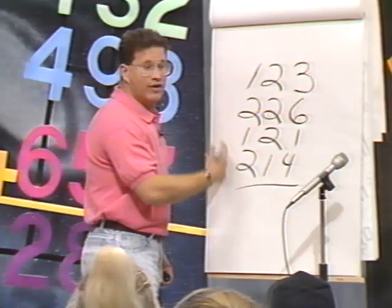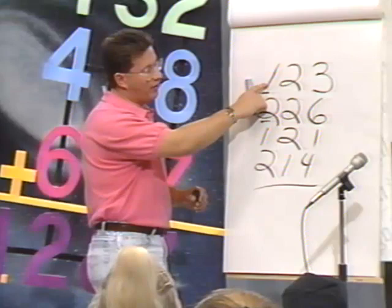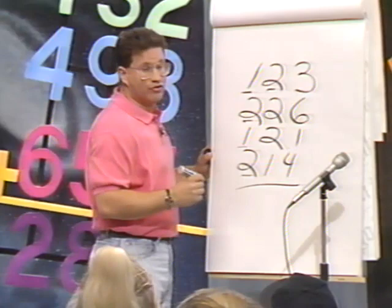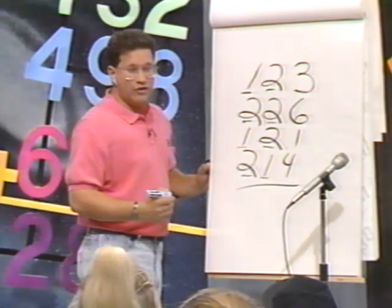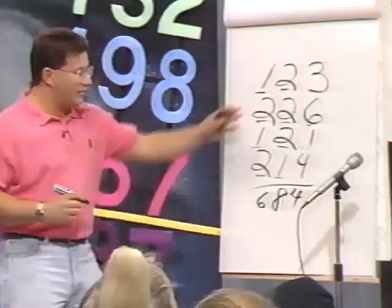Instead of starting on the right side in the ones and carrying, when I do it in my head, I do it left to right. I start in the hundreds and go to the ones. This one right here stands for 100. We're going to keep a running total in our heads. 100 plus 200, plus another 100, plus 200 — you take 600 and go to the top of the next column, which is the tens. This two stands for 20. 600 plus 20 is 620, plus 20 more is 640, plus 10 is 670. Now let's go to the ones: 670 plus 3, plus 6, plus 1, plus 4 — and that's the answer, 684. You still get the same answer, but you don't have to write anything down until you get the whole answer.